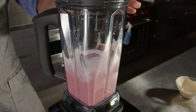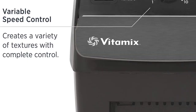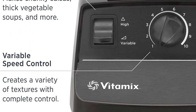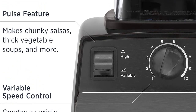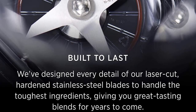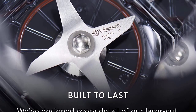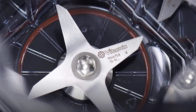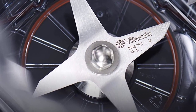The blades in the Vitamix container reach speeds fast enough to create friction heat, bringing cold ingredients to steaming hot in about six minutes. The hardened stainless steel aircraft-grade blades are designed to handle the toughest ingredients, so from the first blend to the last you get the same quality results. Self-cleaning: with a drop of dish soap and warm water, your Vitamix machine can clean itself in 30 to 60 seconds.